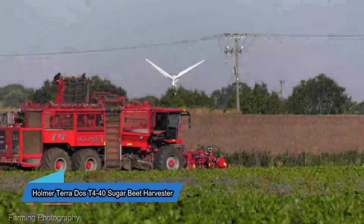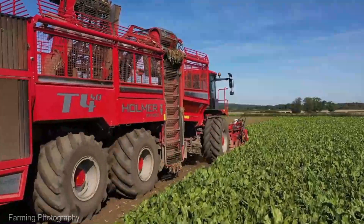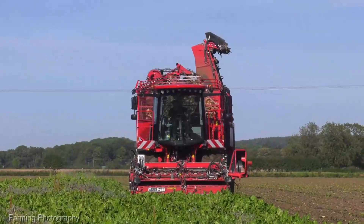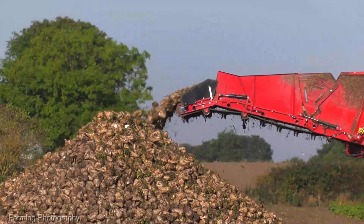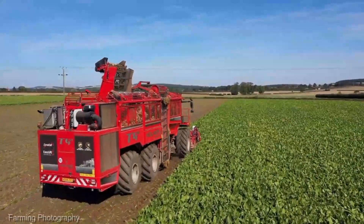For those with a sweet tooth for sugar beets, feast your eyes on the Holmer Terra Dos T4-40 Sugar Beet Harvester, priced at $635,000. This isn't just a harvester, it's a magician that extracts the golden nuggets from the earth, ensuring you get the most out of your harvest. Its efficiency is nothing short of miraculous.